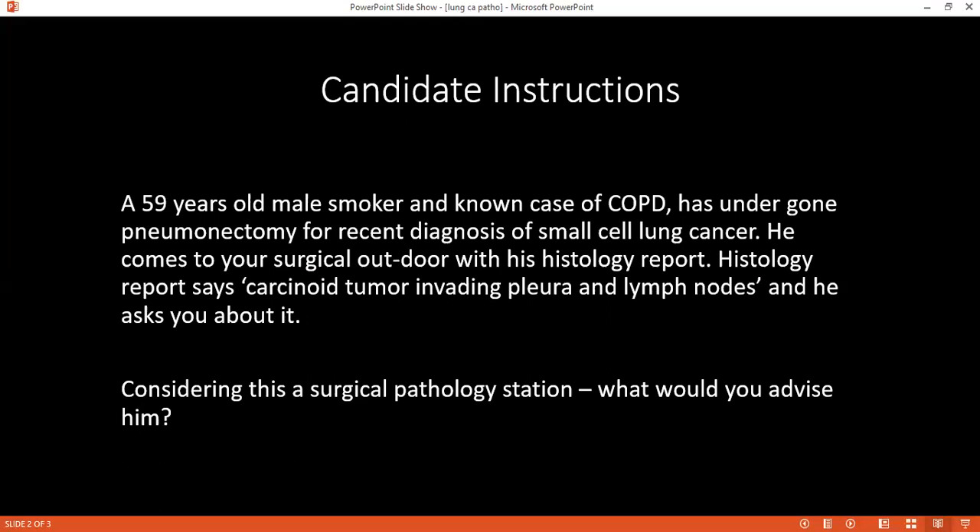That means if it is a carcinoid tumor invading pleura and lymph nodes, what does it tell you? How would you interpret the histology? It could be a paraneoplastic syndrome, or it could be a new tumor formation — new cancer cell proliferation arising from neuroendocrine cells. And for one investigation, we can do sputum cytology so we can see malignant cells.